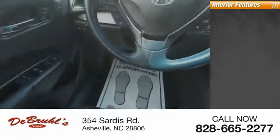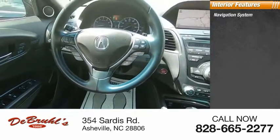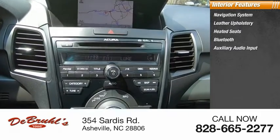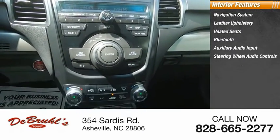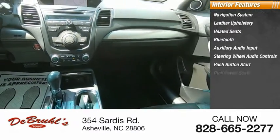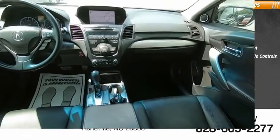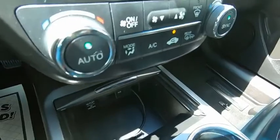Inside you'll find a navigation system, leather upholstery, heated seats, Bluetooth, auxiliary audio input, steering wheel audio controls, push button start, dual power seats, cruise control, and child safety locks.